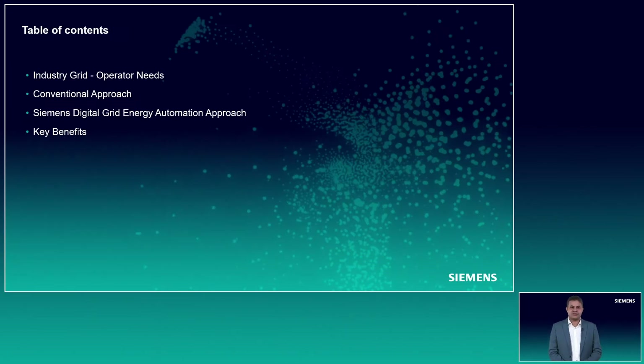In today's presentation, we shall be covering the requirements of owners and operators of industrial power grids and Siemens answers to these requirements. Then we will see the conventional or traditional ways of achieving these functions, followed by our recommended approach and the benefits of our solution.